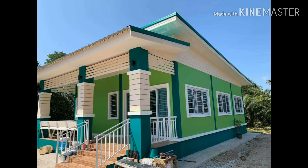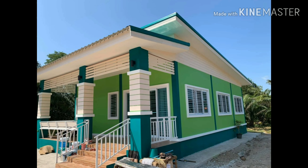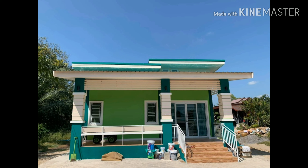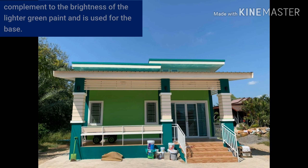First and foremost, let's start with the front view and main entrance. The white trim creates a nice contrast to the bright green colors of the home's exterior. Dark green is the perfect complement to the brightness of the lighter green paint and is used for the base.